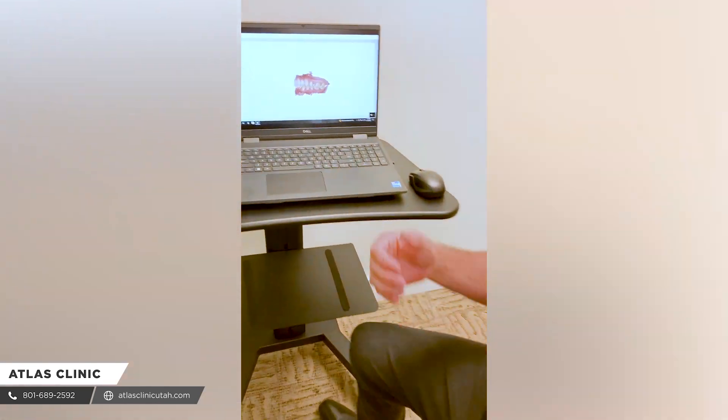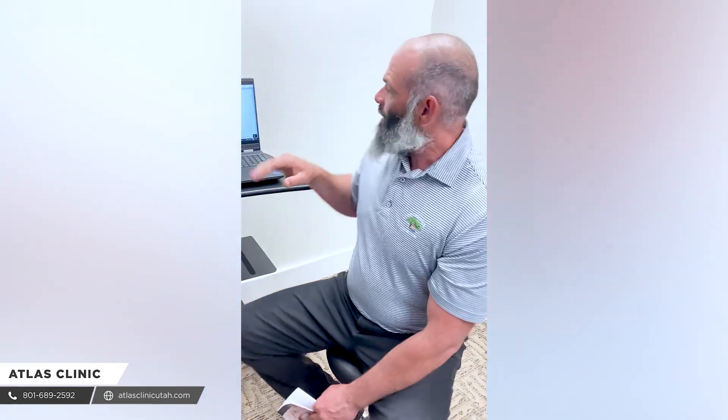Once we record the new bite, we give you an appliance — or what we call a retainer — like they give you with the orthodontist after you've achieved those corrections in your spine. By wearing that, the new bite will be recorded, and you'll hold your adjustment a lot longer. You'll have better posture, you'll have less pain, and you won't have to see us as much.